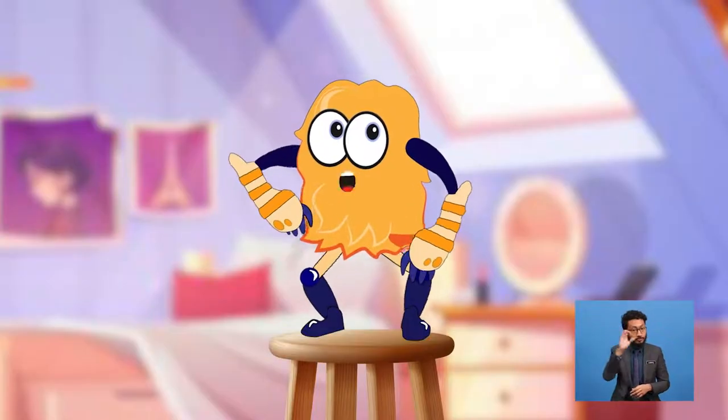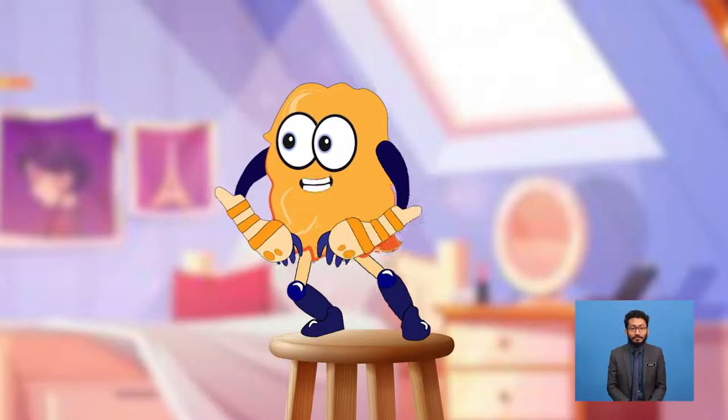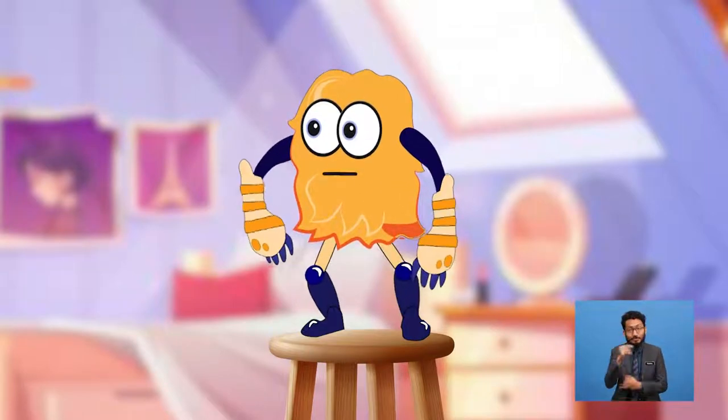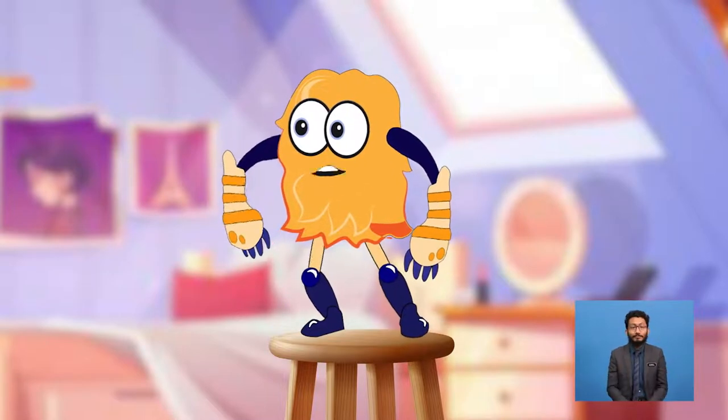Boys and girls, welcome back in another exciting lesson. My name is Miss Rita, and today I have invited a very special friend of mine to help us with today's topic. Please welcome Yolo! Hello boys and girls, my name is Yolo. Thank you very much, Miss Rita, for inviting me. Oh, actually I should thank you, Yolo, for being willing to help me with today's lesson. My pleasure. So what are we going to learn today?